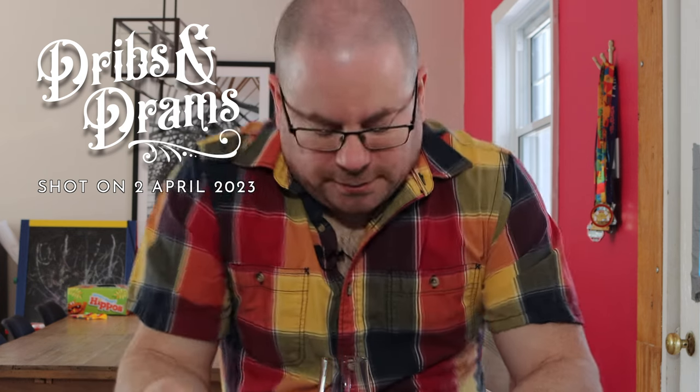Hey there, friendliness. Welcome to another neck pour review here on my fantabulous channel. What are we doing this time? Very excited.